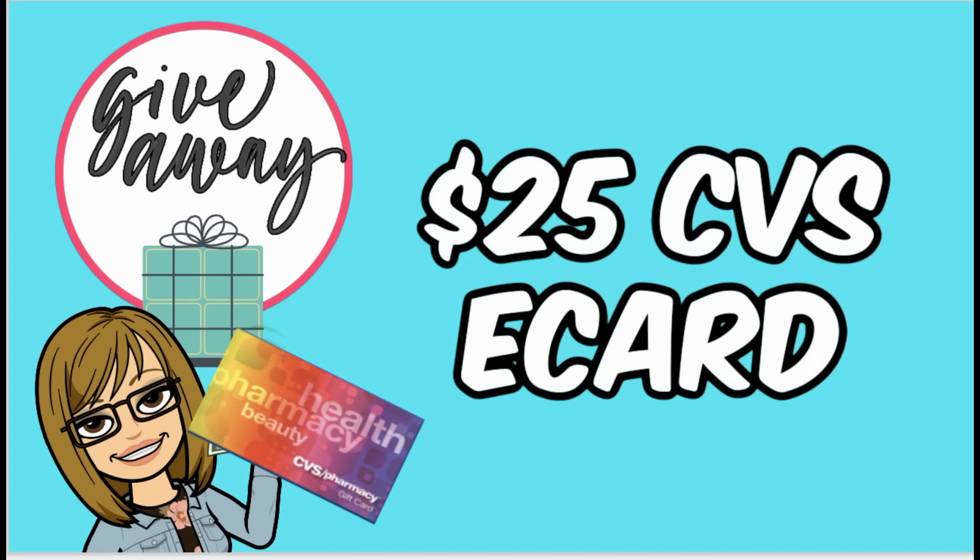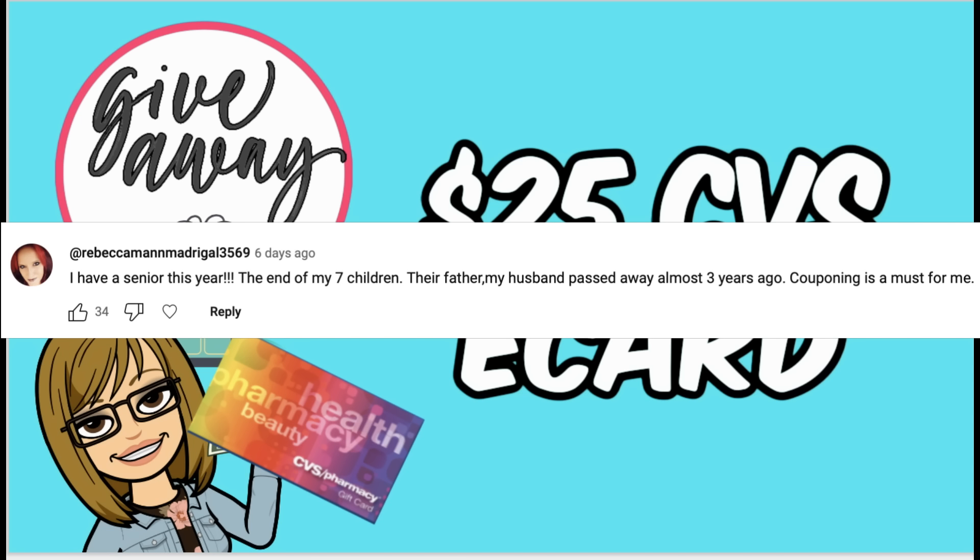It's time to announce the $25 CVS e-card winner. When the winner popped up, I didn't get a chance to read all the comments in last week's video. A comment from Rebecca popped up — congratulations Rebecca! It was meant to be — you're meant to be the winner this week.